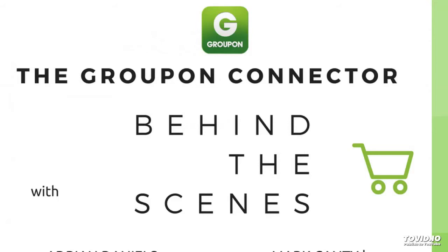Hello there, welcome to the eBusiness Guru behind the scenes app review series. I'm Adrian Daniels, Digital Product Manager here at eBusiness Guru. Today I'm joined with Mark Canty, an eCommerce Multi-Channel Specialist at eBusiness Guru. Thank you for joining me.